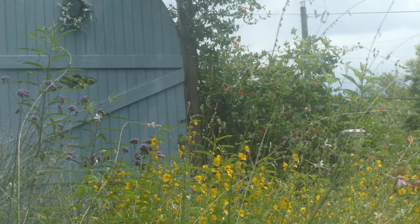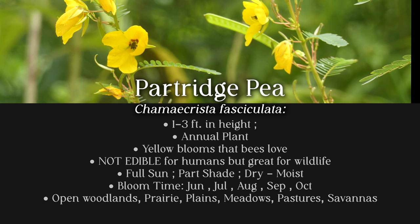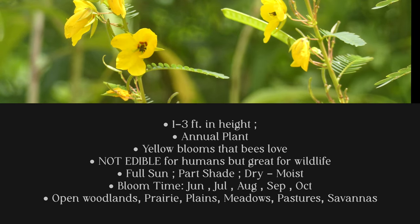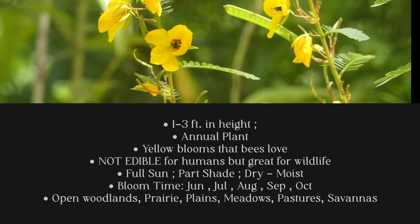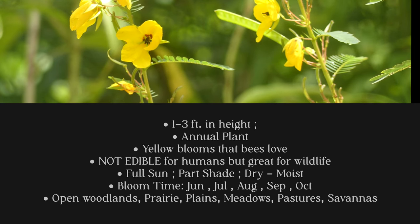Partridge Pea gets one to three feet tall. It's an annual plant. It gets yellow blooms that the bees absolutely love. It's not edible for humans but it's great for wildlife. It likes full sun to part shade and dry to moist soil.